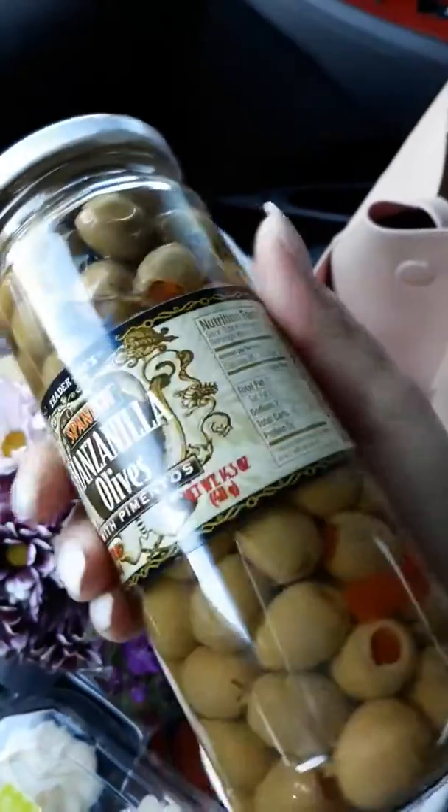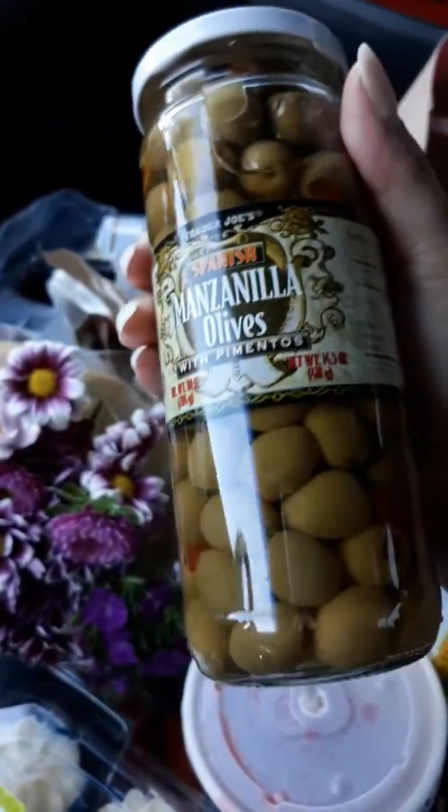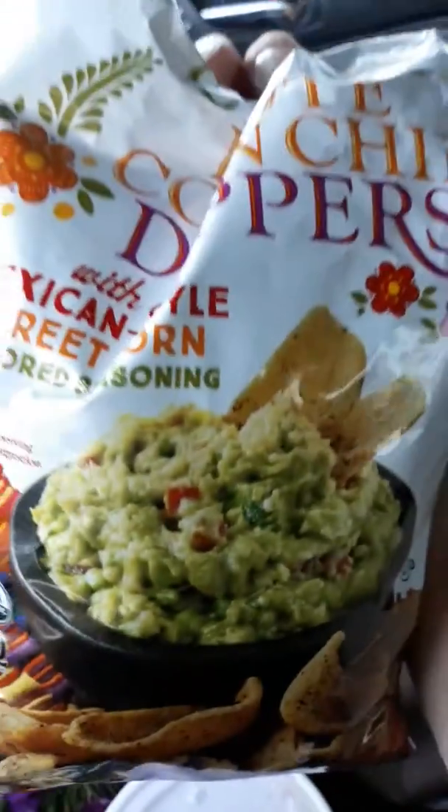That's not much, just a little tiny haul. Then I got these Spanish olives — the Manzanilla olives with pimentos. I'm gonna put these in my Puerto Rican rice, my arroz con gandules. I will definitely put that in there.